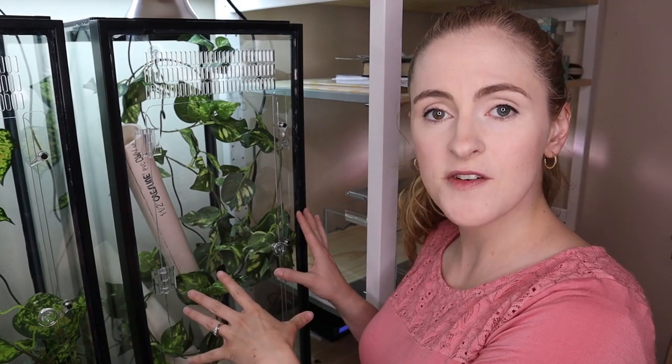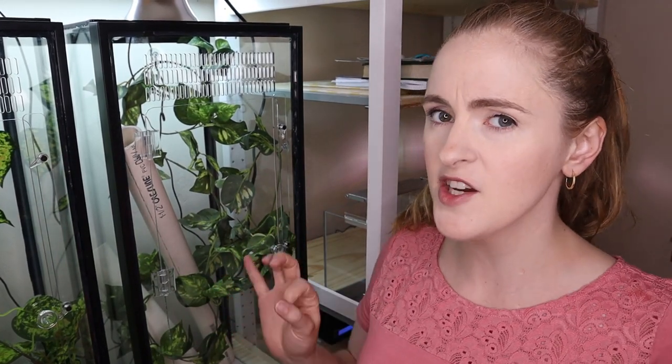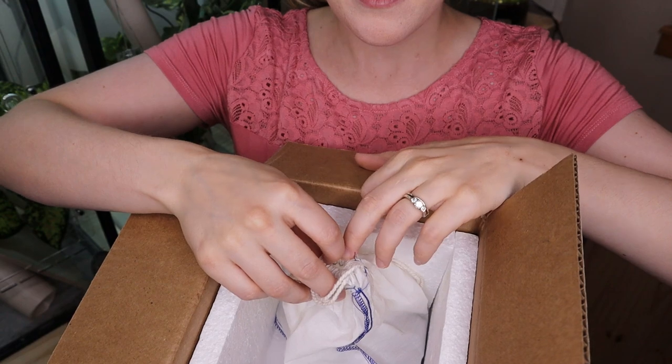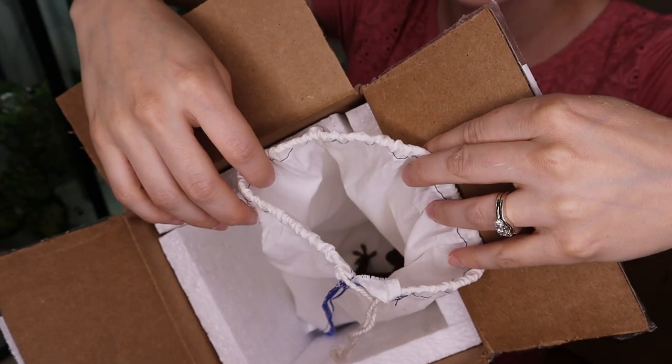This enclosure right here is going to be his home for the next couple of months while I observe him and be extra careful and safe. He came in a cloth bag. Let's open it up and see how he's doing. I can kind of see him in there — he's not too happy.